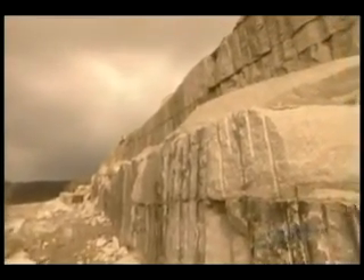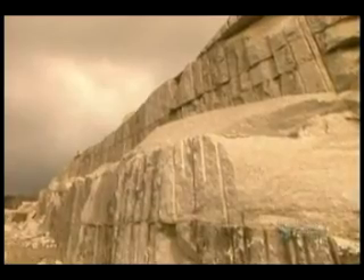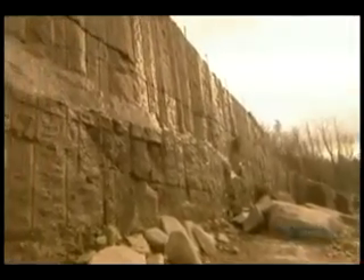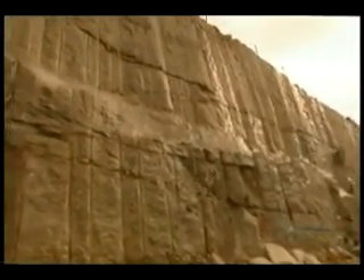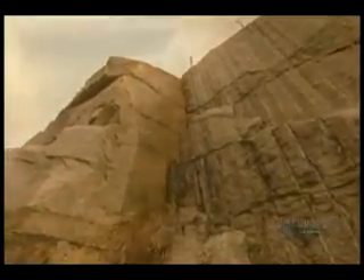Nature's granite factory lies many kilometers beneath the Earth's surface. Boiling molten rock called magma builds up pressure from the intense heat and rises through cracks and crevices in the Earth's crust. As it rises, it slowly cools and solidifies into granite.